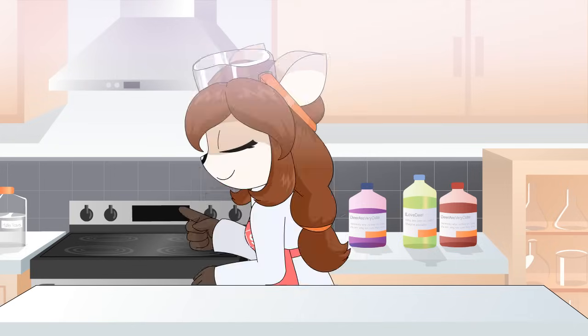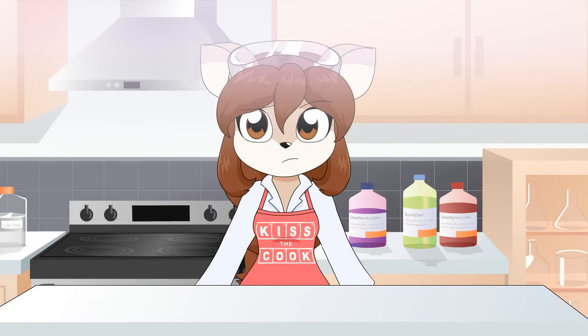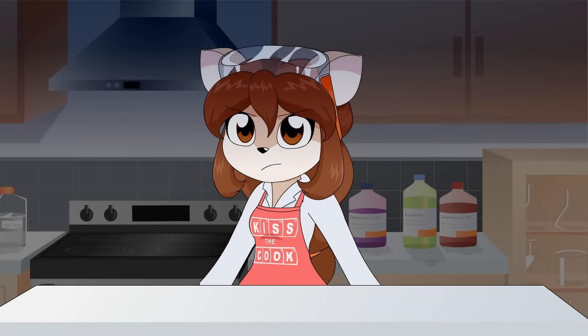All right, the next step is to preheat the oven to 180 degrees. That low? Celsius? Oh, Celsius. How much is that in Fahrenheit? Did you just say the F word? Shame on you. In Chemical Kitchen, we use the metric system. Sorry, sorry.